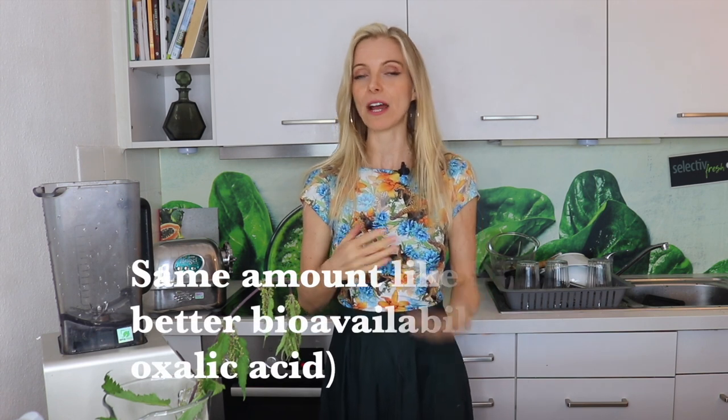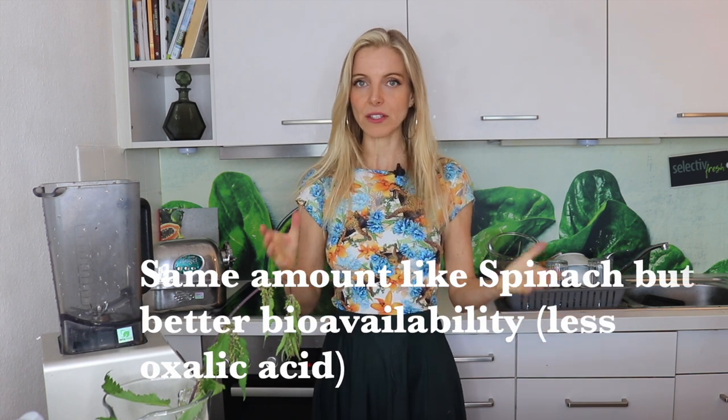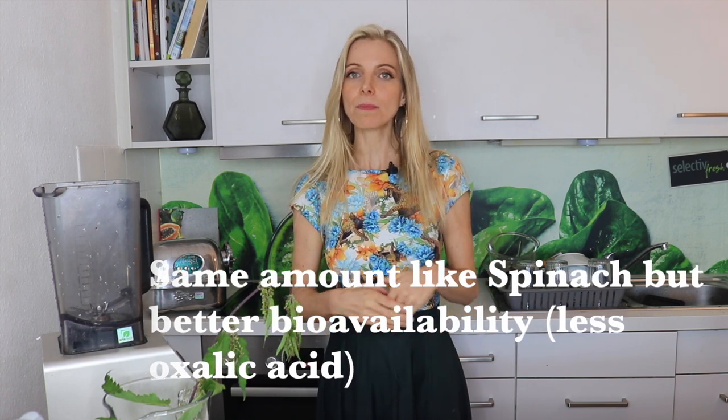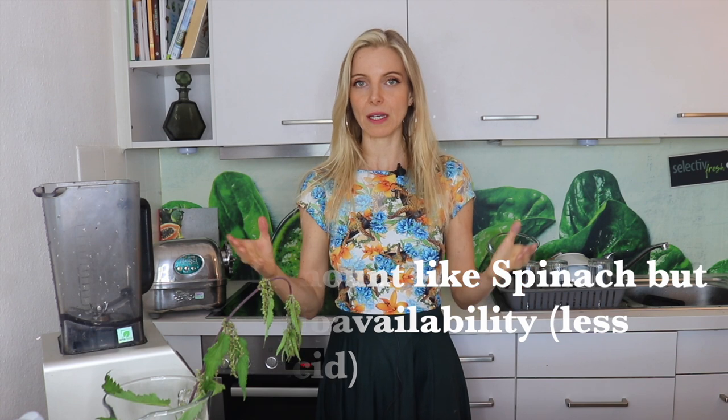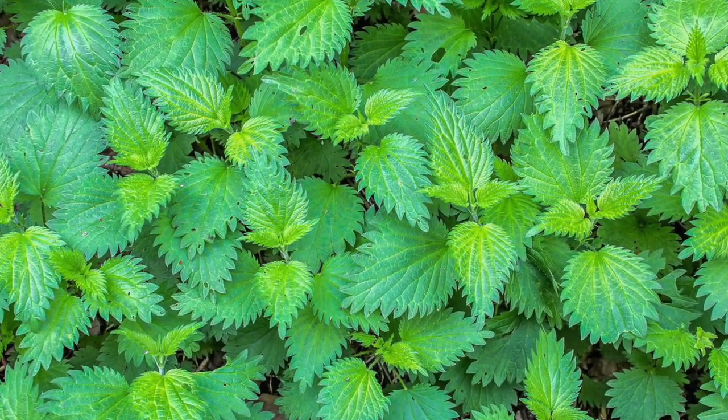Stinging nettle has a lot of iron, and I was able to get rid of my iron deficiency with it. You know, when women are menstruating they lose some iron, and some women can have a deficiency when they have a heavier blood flow every month. So I think it's very important that we eat greens — especially wild edibles — to combat iron deficiency.